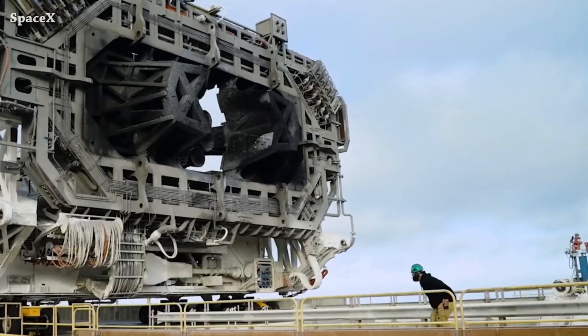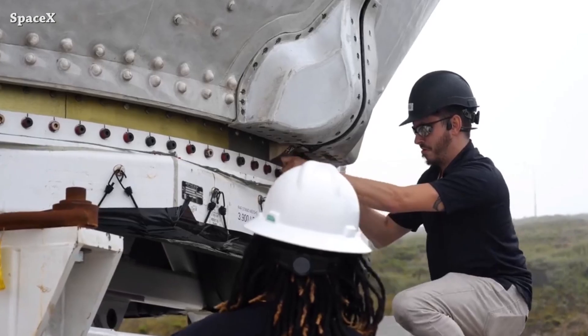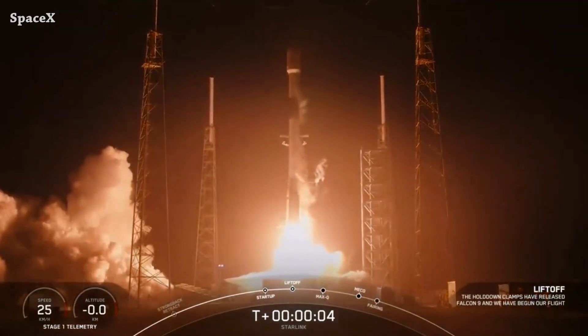Welcome to Starbase Pink. This is your daily space and SpaceX news. Let's start the updates with a Falcon 9 rocket launch from Space Launch Complex 40, carrying another batch of Starlink Group 6 satellites. This is liftoff — Falcon go, Starlink go.